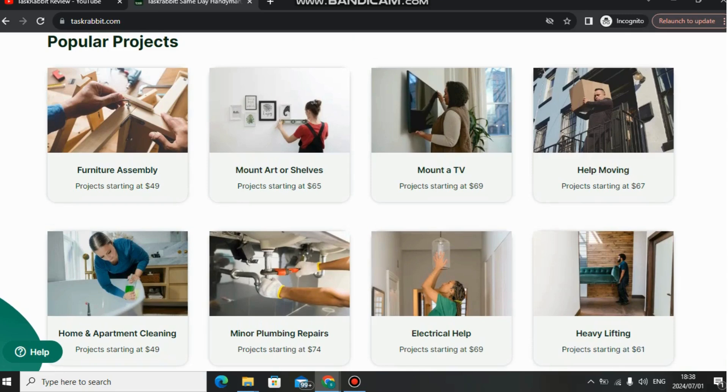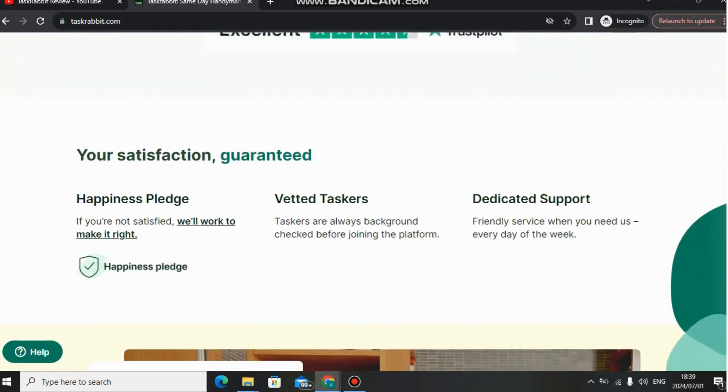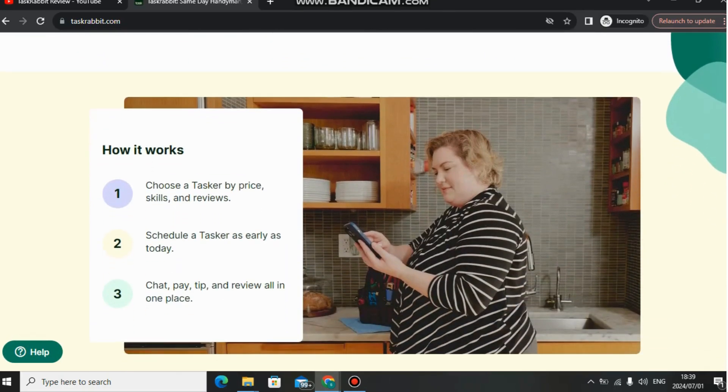There are also some disadvantages to keep in mind. One thing I don't like is the fees. Task Rabbit charges you 30 percent of what you earn. So if a client pays you $49 for a cleaning task, Task Rabbit takes 30 percent of that $49. The fees are high, so just be aware of that, although you will still get clients and get paid.